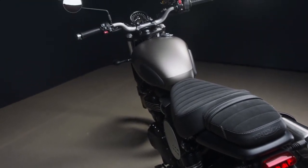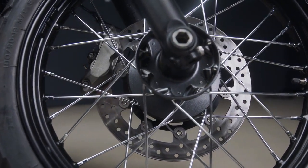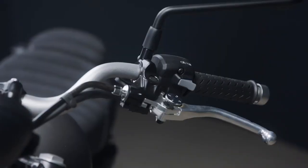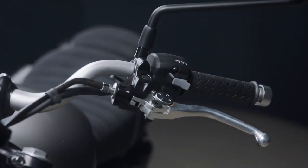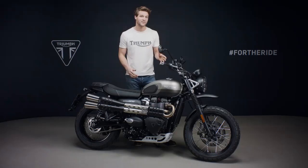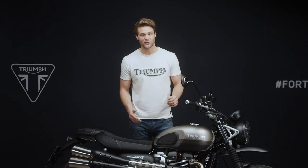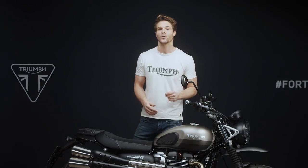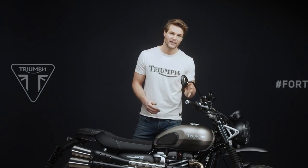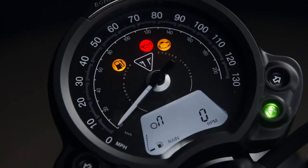Excellent stopping power with great bite and feel is provided by the highest specification Brembo 4 piston front brake caliper. The Sandstorm edition also has a torque assist clutch for light and easy operation, a particular benefit in heavy traffic or on longer journeys. ABS and switchable traction control are fitted as standard to optimize torque delivery when traction is compromised, and there are three riding modes — class leading — with rain, road and off-road.